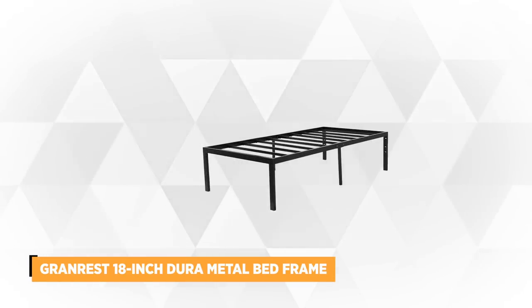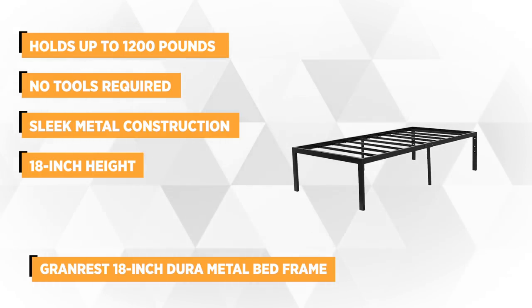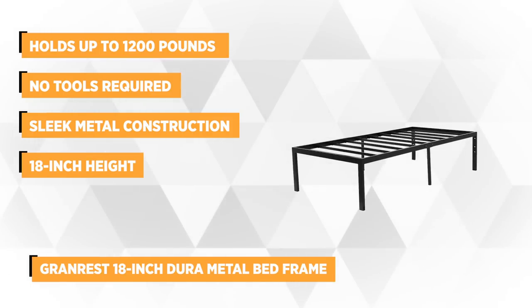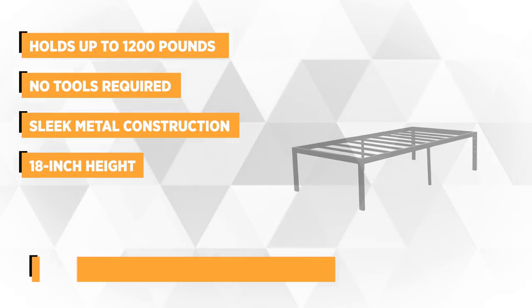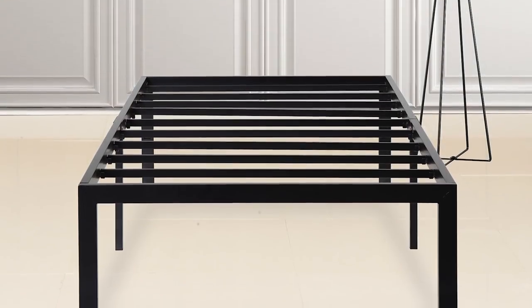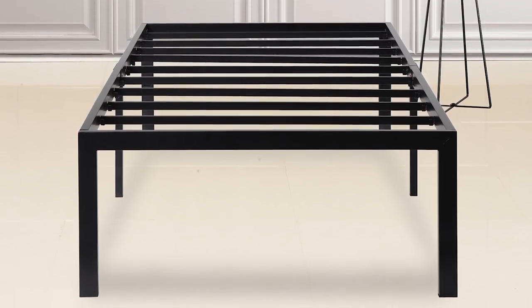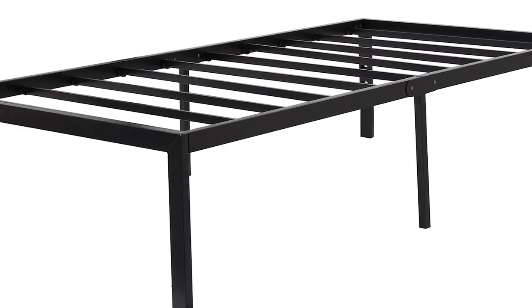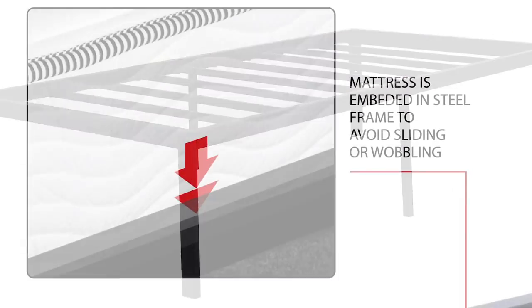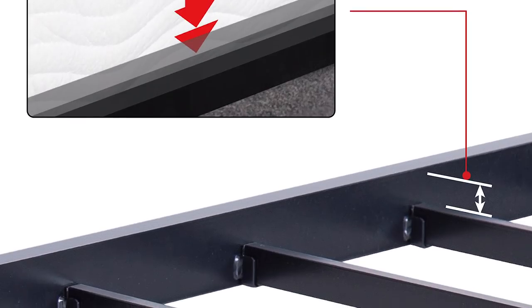Taking the spot at number 3 is the Grand Rest 18-inch Dura Metal Bed Frame Non-Slip Twin. This heavy-duty bed frame is ergonomically designed with a weight capacity that can hold up to 1,200 pounds. There's no need for any additional tools to assemble this bed frame, as the hardware and tools are included in the package. Grand Rest also provides plastic caps to fit in every post to protect your floor from scratching. You won't need to shell out more for box springs or base foundations, because this bed frame's modernized mattress design eliminates the need for those. The mattress is embedded in the steel frame, which secures it in place and prevents it from slipping or wobbling.